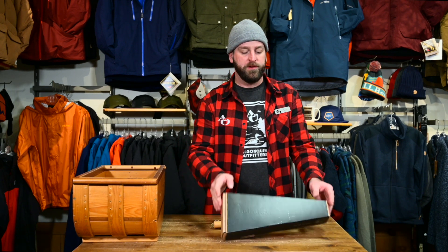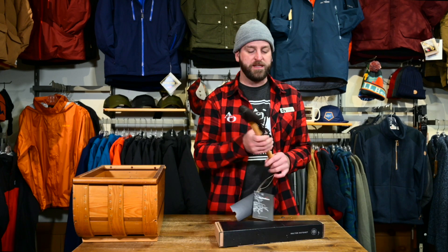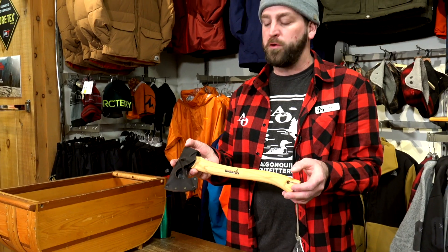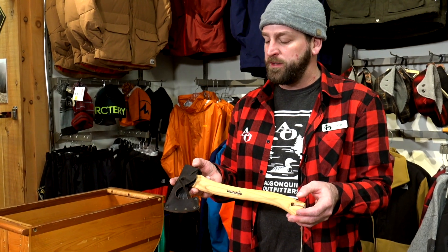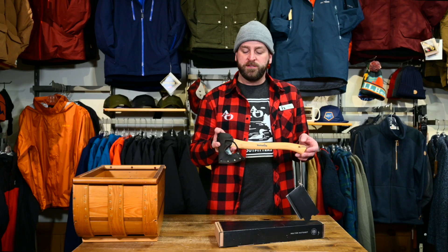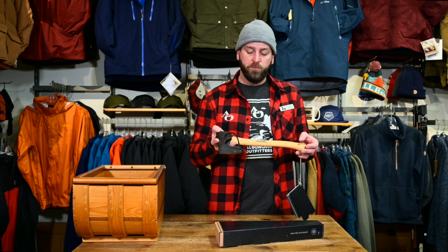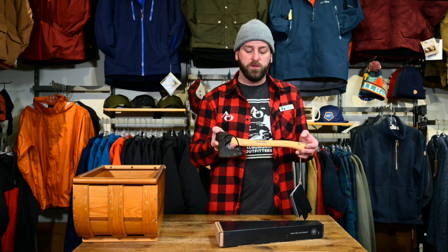It comes with a great leather sheath with a belt loop, and for Christmas it comes ready to be given in a really nice gift box that can be easily gift wrapped. A fantastic gift for someone that has maybe been using a subpar axe and wants to get into something a little more serious. If treated well, this axe will last a lifetime.